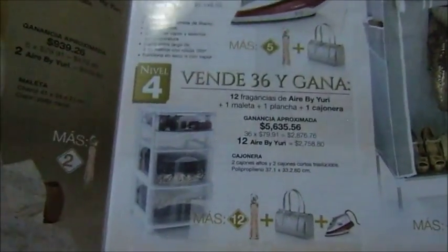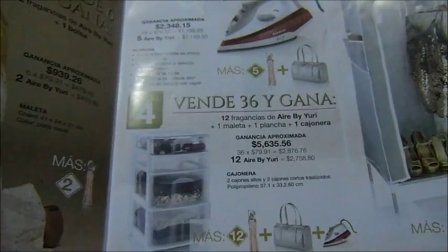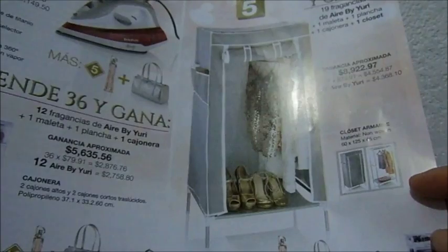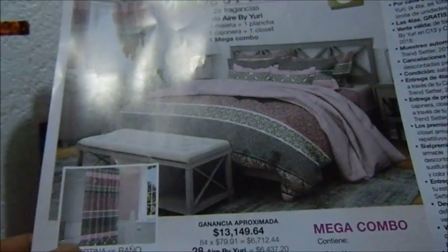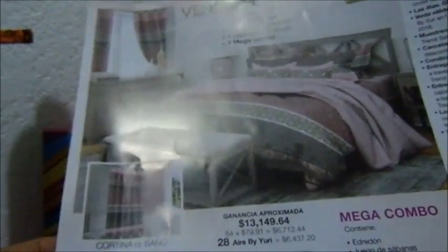Ese cuesta 230. Vende 36 y gana lo anterior más una cajonera. Vende 19 lo anterior más un closet armable. Y vende 28, gana todo lo anterior más una cortina de baño.